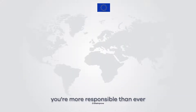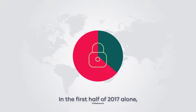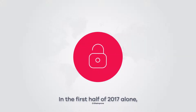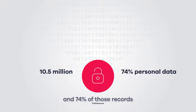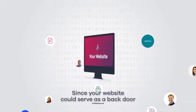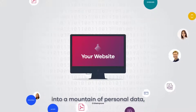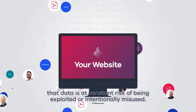In other words, you're more responsible than ever to control and protect personal data online. In the first half of 2017 alone, 10.5 million data records were compromised online every single day, and 74% of those records contained employee or customer's personal data. Since your website could serve as a backdoor into a mountain of personal data, that data is at constant risk of being exploited or intentionally misused.